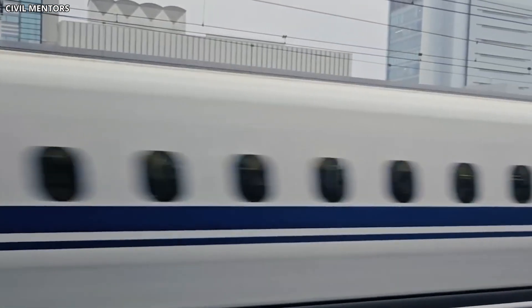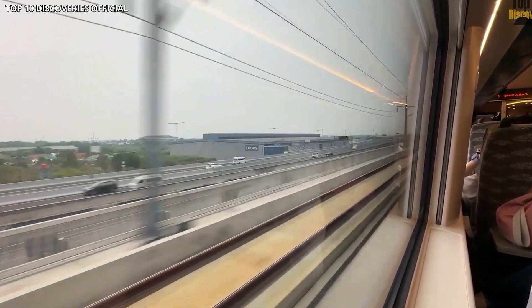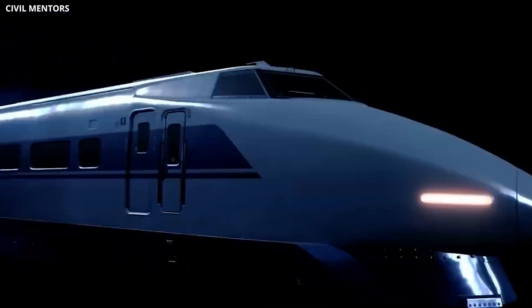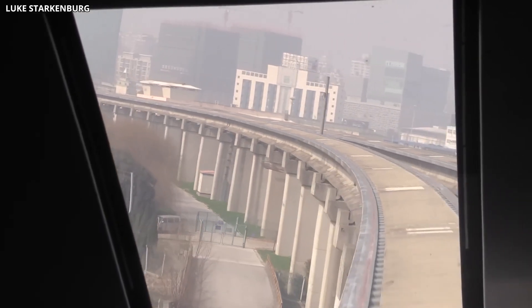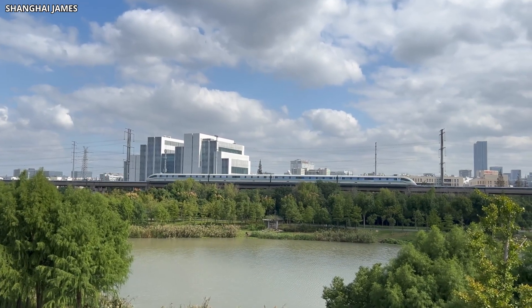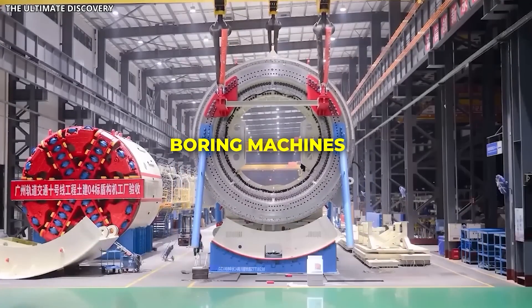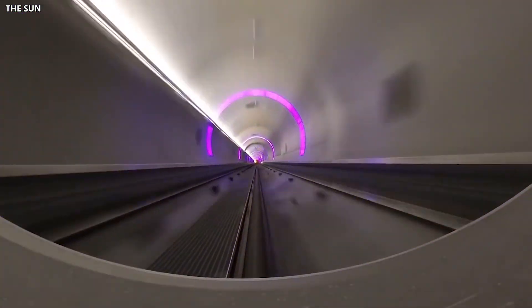Building a train that floats is one thing. Building hundreds of kilometers of infrastructure to support it is another challenge entirely. The total cost of the Chuo Shinkansen project has now reached approximately 64 billion dollars, and that figure continues to climb as construction progresses. The majority of the route runs underground, requiring extensive tunneling through some of Japan's most geologically complex terrain. Deep beneath cities, rivers, and mountain ranges, boring machines work around the clock to carve out massive tunnels wide enough to accommodate the guideway and all its supporting systems.